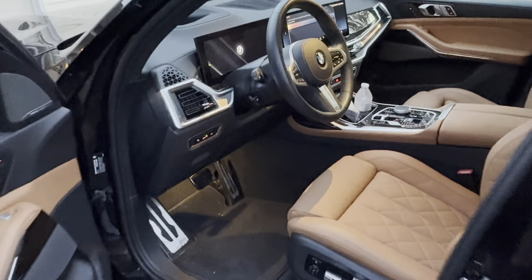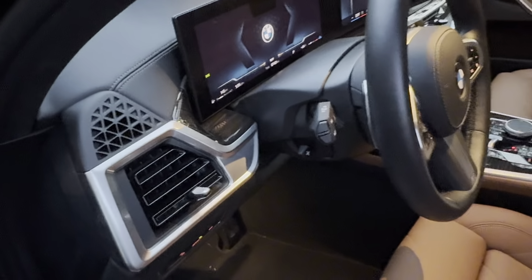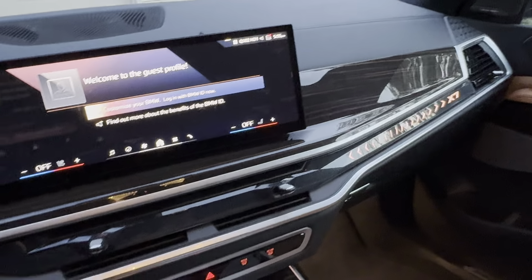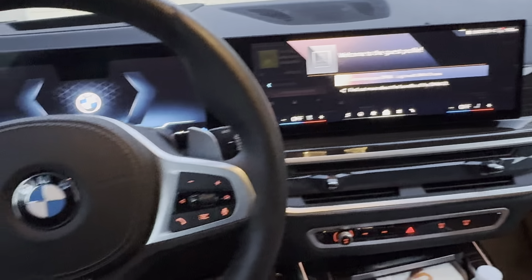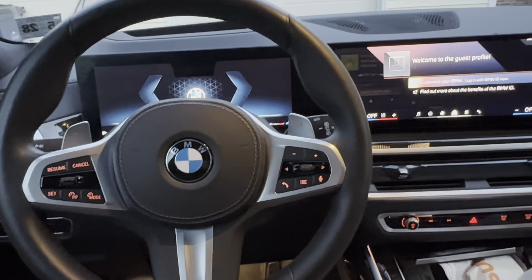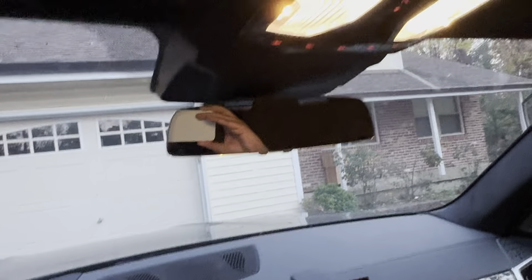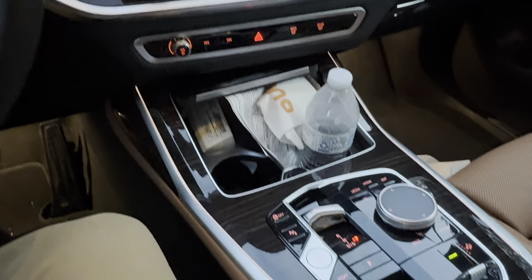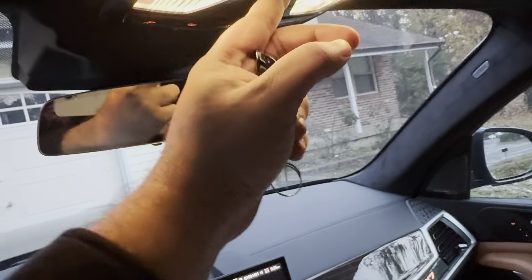Moving on to the interior, BMW has spared no expense. The X7's cabin is crafted with high-quality materials like leather, wood, and metal trims, giving it an upscale feel. The seats are very comfortable, with standard heated front seats and available ventilation and massage functions. With three rows, the X7 comfortably seats up to seven passengers, though the second row captain's chairs option reduces seating to six. The second row offers plenty of legroom, and even the third row is fairly spacious for an SUV.